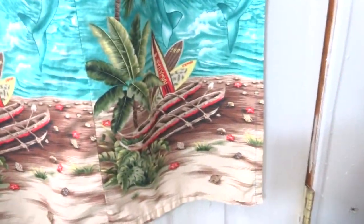It's a size small. It's a little too small for me. I think it's about $24 on eBay I'm selling it for. I'll see you in the next one. Thank you.